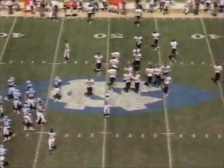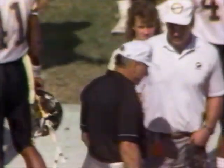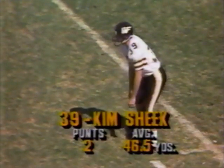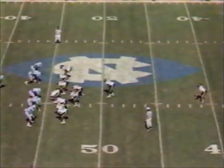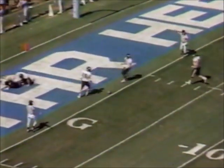So Kim Sheike's going to have to come in and punt it away for Wake Forest. Bill Dooley not too happy. They've been close to Kim Sheike today, but they have the return set up. Sheike's kick is going to carry into the end zone. Touchback.